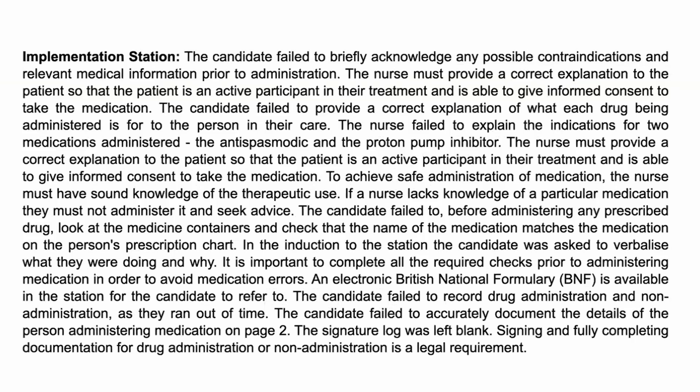Your checks are very, very important — not only for the client but also for the drug itself. You need to make sure it's not expired. If it's a liquid, check that it doesn't have any sediments, and that it's not crystallised. All these things must be checked to make sure you have a safe product to administer safely to the client. The candidate also failed to record drug administration and non-administration because they ran out of time.